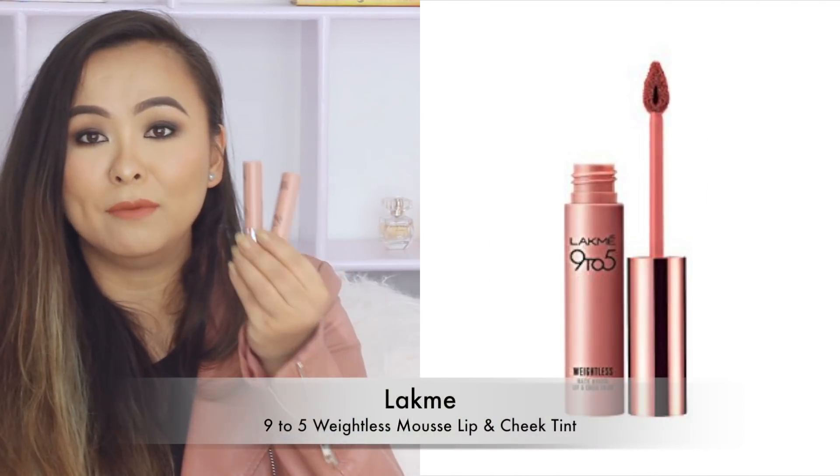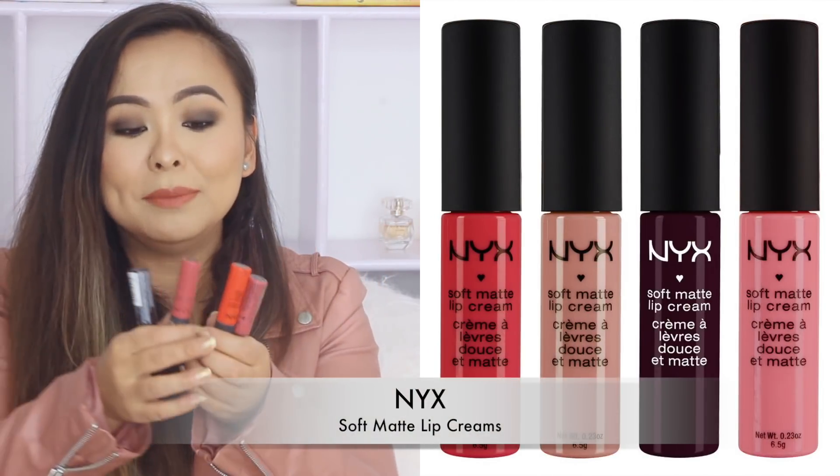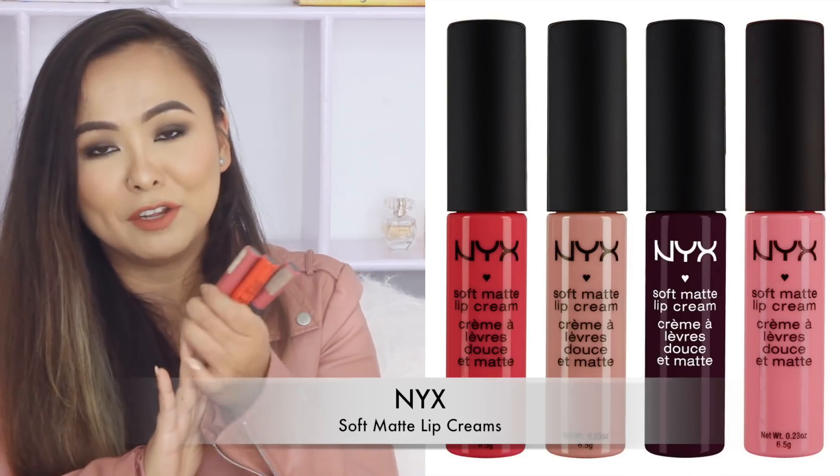I also really like the formula of the Lakme 9-5 Weightless Mousse Lip and Cheek Tints — these are like the creamiest, smoothest matte lipsticks out there, and you can also use them as a blush. Lastly, my favorite is by NYX — their Soft Matte Lip Cream. I have about six or seven of these and I absolutely love them. They have beautiful nude shades as well as very dark shades, and they're a very nice and comfortable formula to wear.